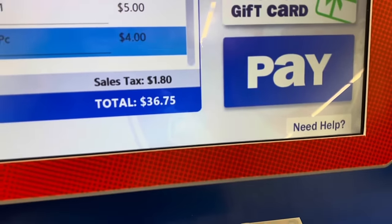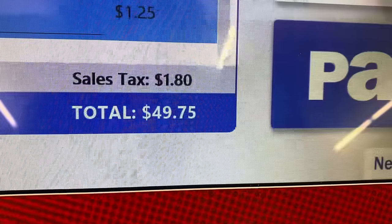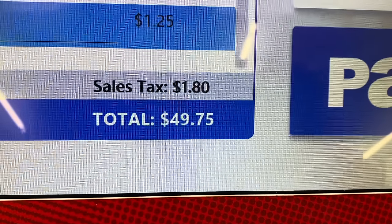A few moments later. All right, so far we're at $36.75 and I still have to scan these items, so this is definitely going to be very close. Okay, this is the last thing. The total was $49.75 — we were literally 25 cents away from being perfectly on budget!